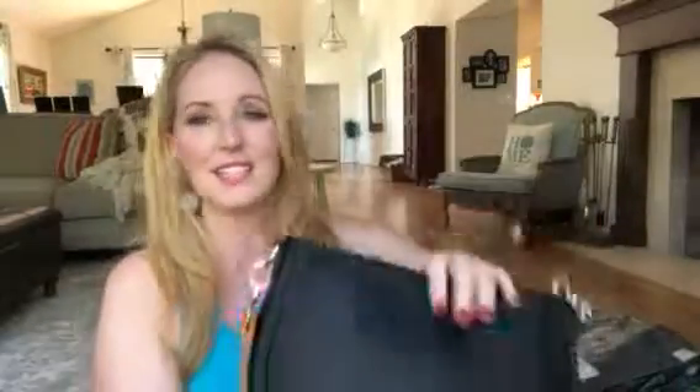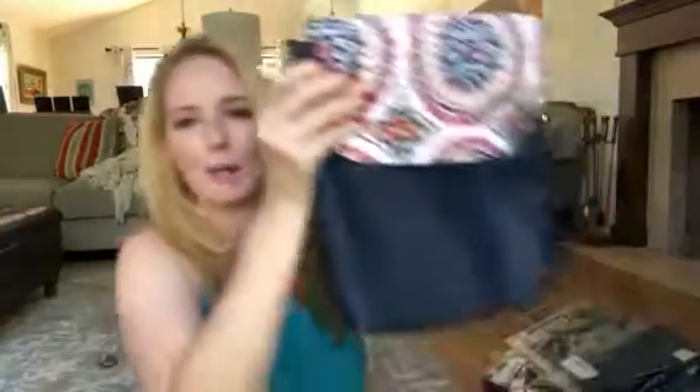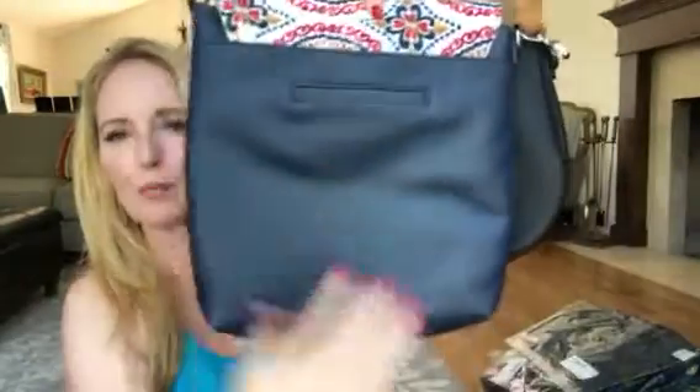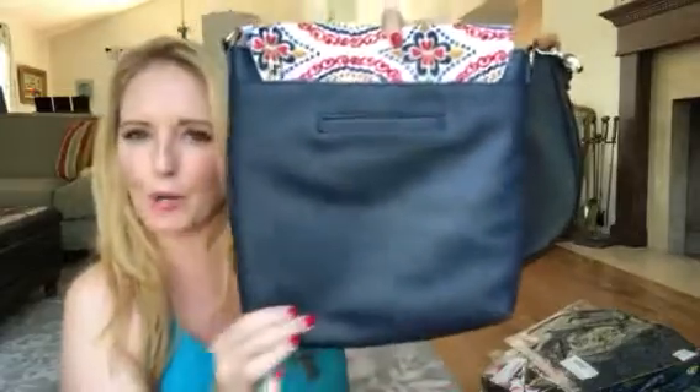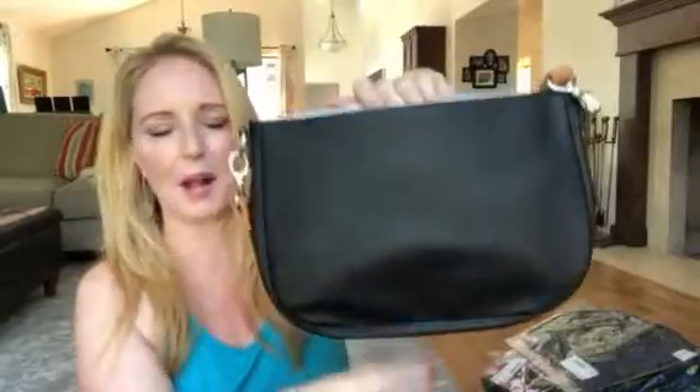This is the classic shape. We have a modern base, which is square, which is actually right here — I will show you this one so you can see the difference. This is a navy, more of a square, hobo-shaped bag, more of a north-south orientation. And then this is the classic, which is more of our east-west horizontal-shaped bag, and I just love the classic look of this bag.